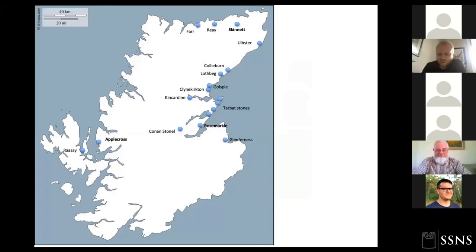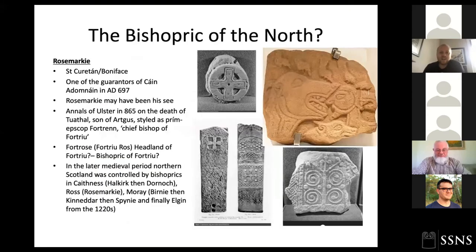Looking at a couple of key sites: Rosemarkey has a pretty sure bet for being one of the major churches of northern Pictland. It's associated with St Curitan, or Boniface. Curitan is one of the guarantors of the Law of the Innocents, mentioned as a witness in AD 697, and his church seems to have been at Rosemarkey, which may well have been the main bishopric of Fortriu. Simon Taylor noted the place name Fortrose right next to Rosemarkey, possibly derived from Fortriu itself — 'the headland of Fortriu.'